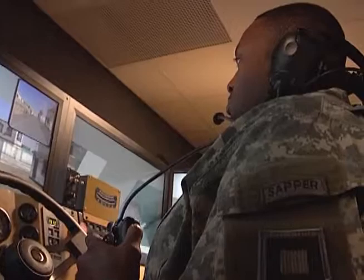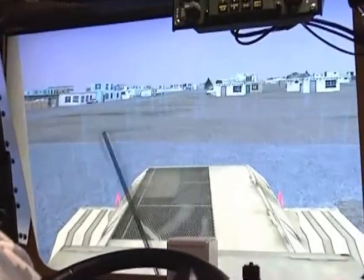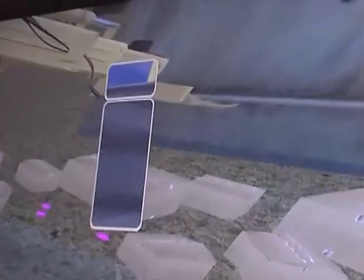Soldiers can be on the battlegrounds in the Middle East. With this virtual world that we have, we can actually build that world now — experiencing rain, snow, or even being blown up by an IED.